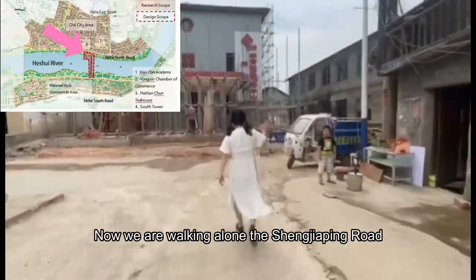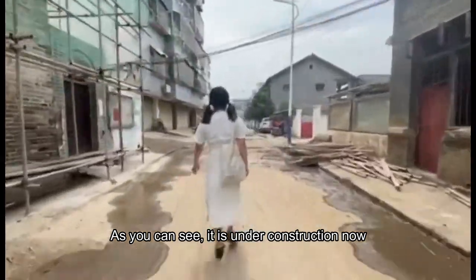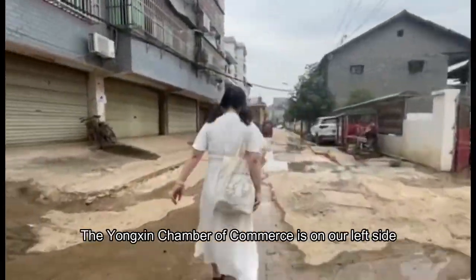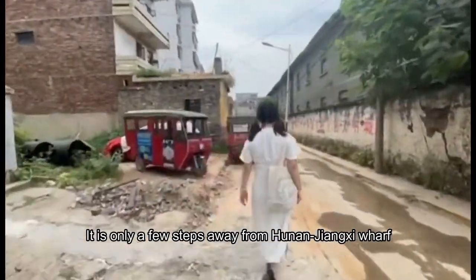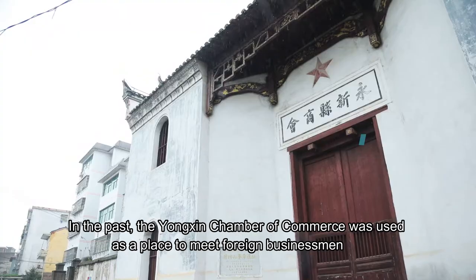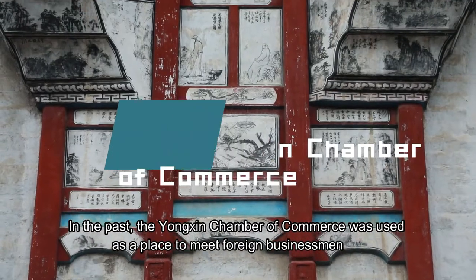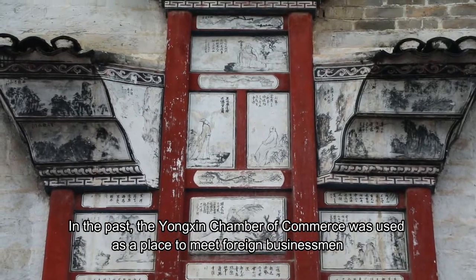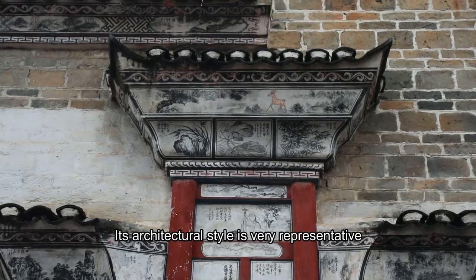Now we are walking along the Xiongjaping Road. As you can see, it is under construction now. The Yongxin Chamber of Commerce is on our left side. It is only a few steps away from the Hunan-Jiangxi border. In the past, the Yongxin Chamber of Commerce was used as a place to meet foreign businessmen. Its architectural style is very representative.